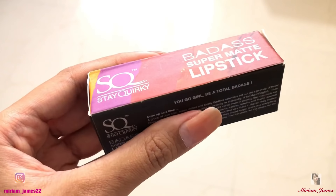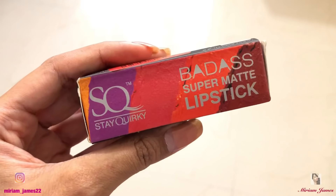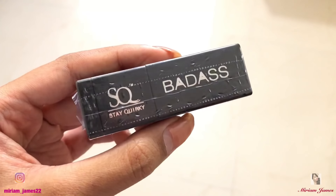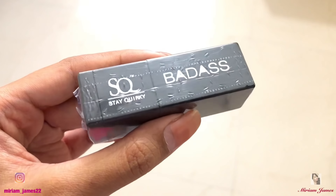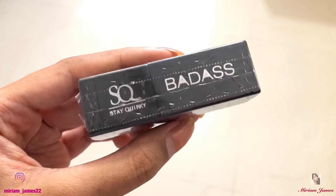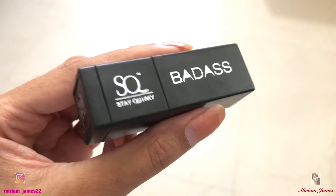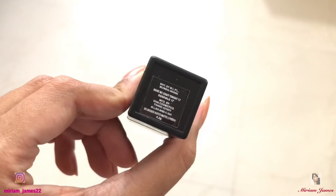Today I'm going to review the Stay Quirky Badass Super Matte Lipsticks and Soft Matte Lipsticks. These come in the standard Stay Quirky colourful packaging. Once you open it, it comes in a plastic cover wrapped for safety, and once you remove it the entire lipstick is quite compact. The shades for these lipsticks are mentioned below.